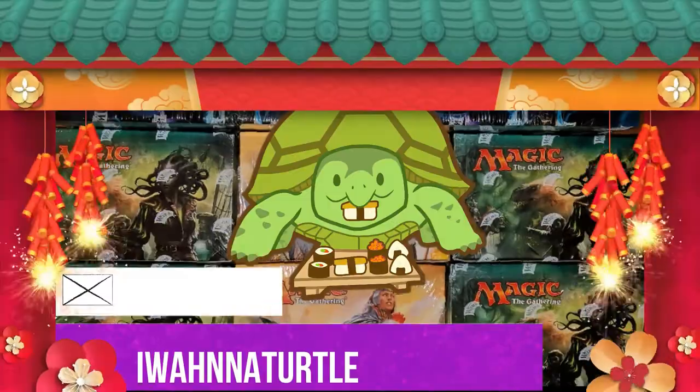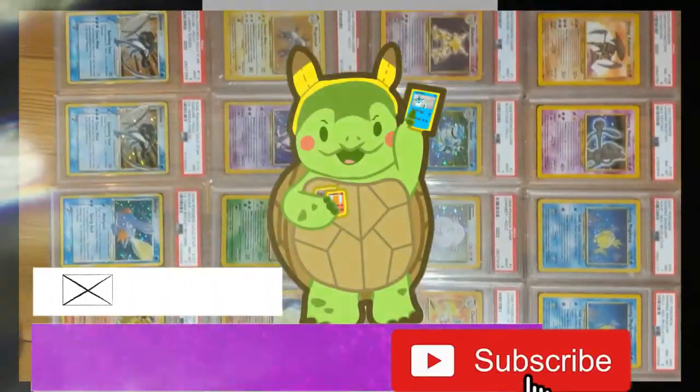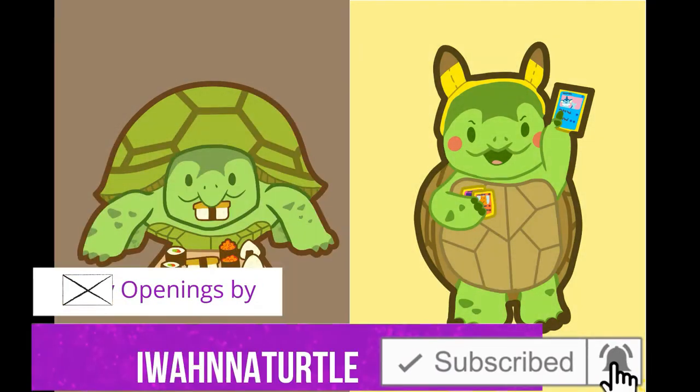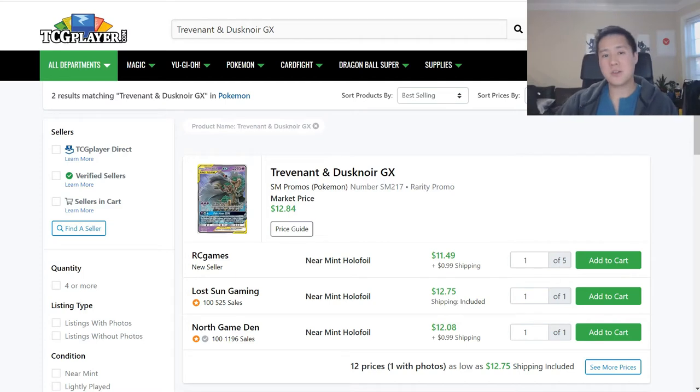PSA 10 shiny Charizard continues to decline. A lot of prices are holding steady for the release of Sword and Shield, and if you have not pre-ordered your booster boxes yet, this is a good episode for you. This is Pokémart. I'm Moana Turtle and welcome to Pokémart, the series where we take a look at the Pokémon TCG secondary market to see what kind of cards are making what moves.